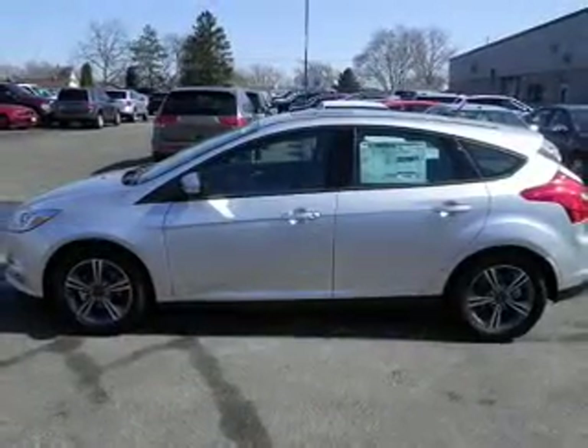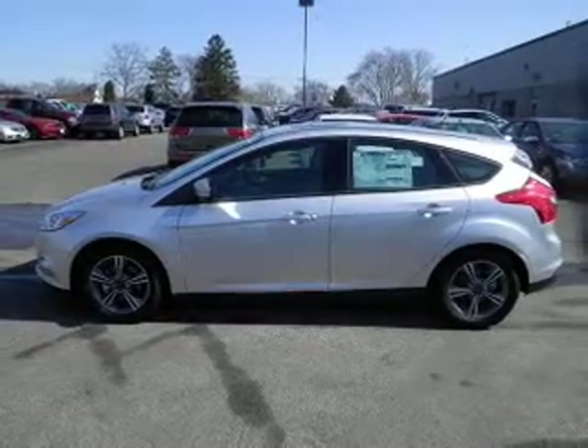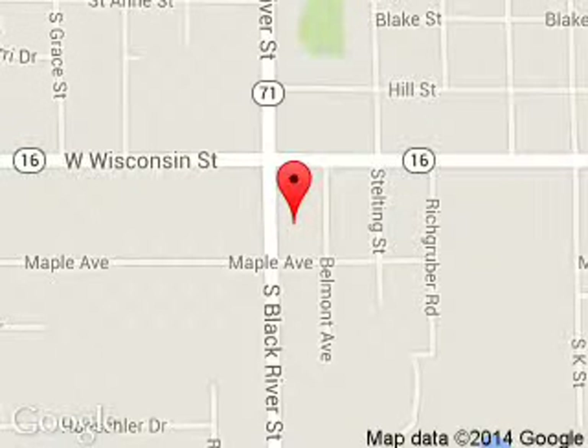Great quality at a great price. Call or click to contact us today. Brennigan Ford is dedicated to doing everything possible to ensure that the experience you have selecting your next vehicle is a pleasant one. We are located at 615 South Black River Street,